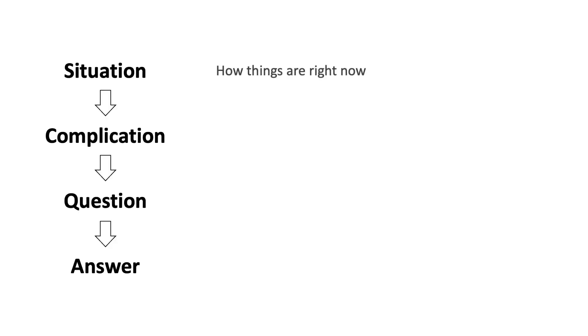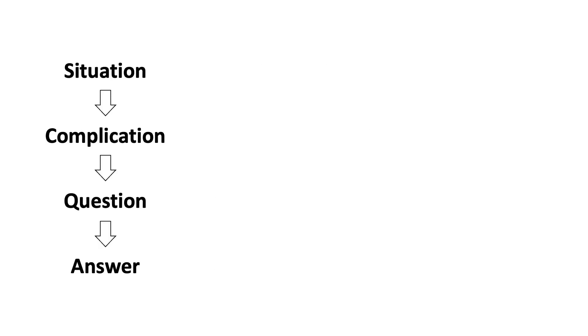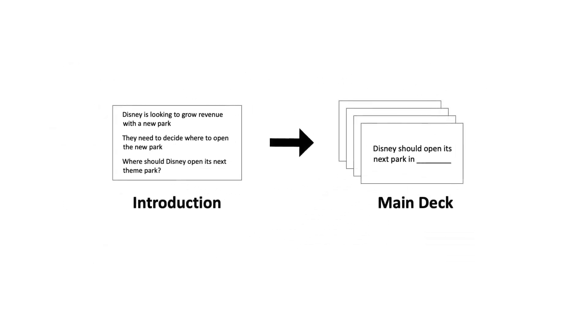The situation is how things are right now. The complication represents a change in that situation and is the reason why the presentation is needed. The question is what gets raised by the complication and what needs to be solved. Then the answer is the resolution. So here, the situation might be something like Disney's looking to grow revenue by opening a new park. The complication could be they need to decide where to open this park, which then leads to the implicit question: where should Disney open its next theme park? Then the main part of your deck answers this question. Notice how this brings the presentation to life — it puts the presentation in context and tells the audience why they should care. Instead of just dropping them in the middle of your data, you're leading them along and creating a narrative.